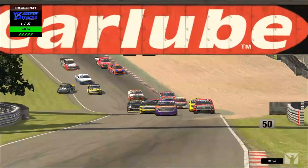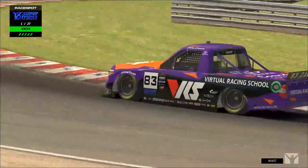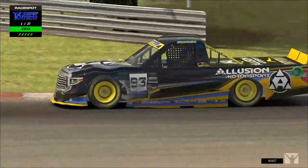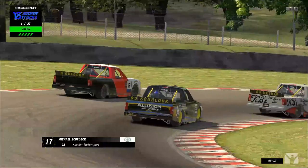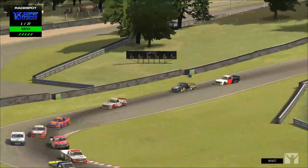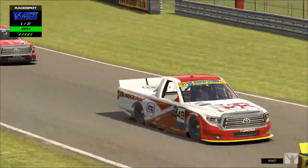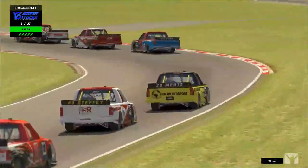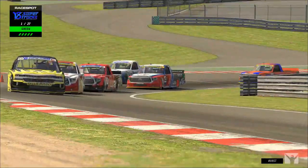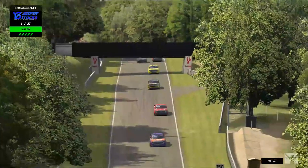They all seem to make it through turn one. One truck off in the background — that was the 93 of Michael Scurlock, all sorts out of shape on the grass, but he managed to hold on with only a little damage. There's a two-wide battle on screen as well. The 49 has done an excellent job, gaining a couple positions already — that's Jay Steffi. Right now it's all Bobby Zelinski way out in front.